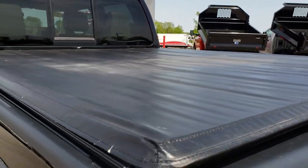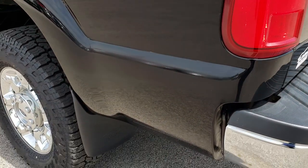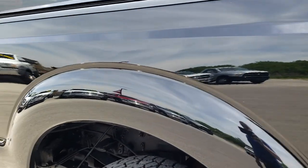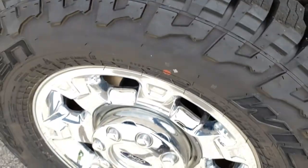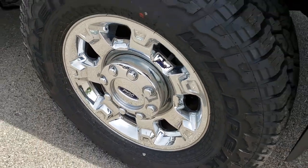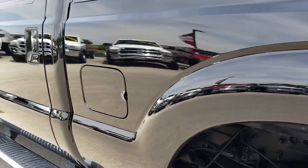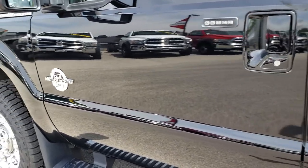Tonneau cover — there are no rips or tears on that. As you go around this side of the vehicle, just as clean as that passenger side. That tire is brand new as well and that rim is in excellent condition. As we go down this side, just as clean as the other side — very mirror-like, reflective paint, very nice condition. It has the power scope mirrors and driver side door code entry.